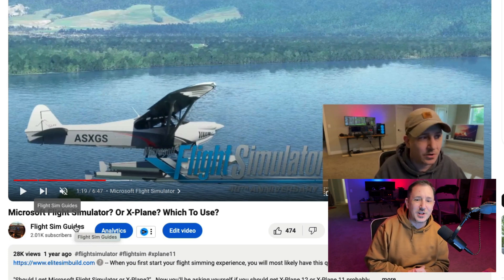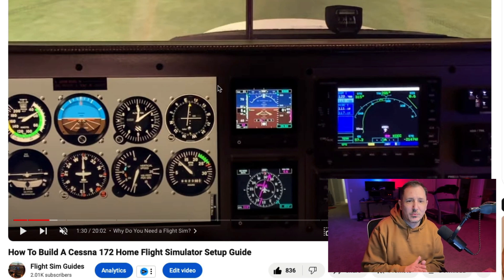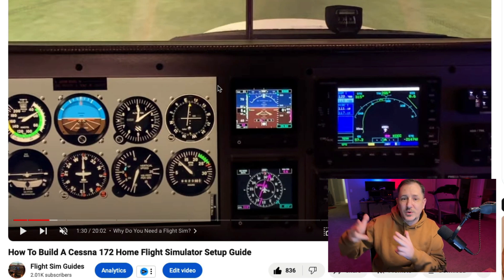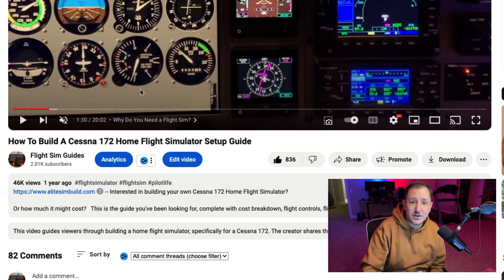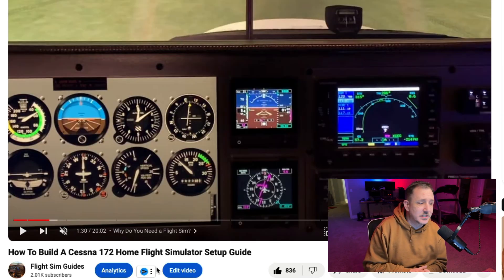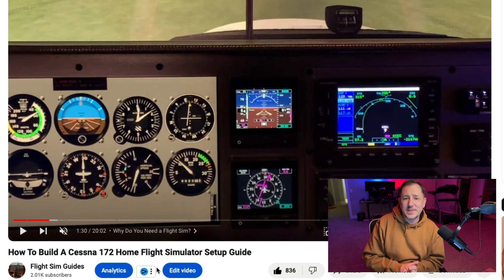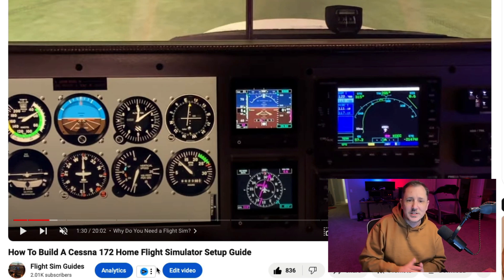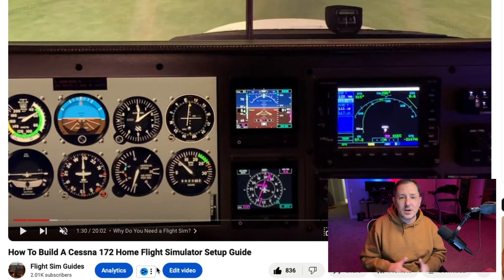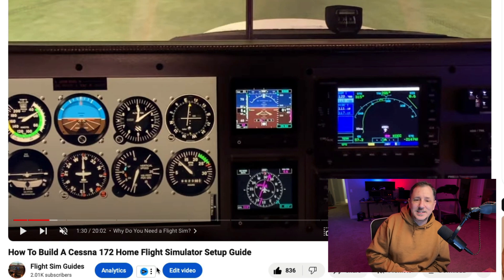One more video — and this was the very first video our Flight Sim Guides channel released: 'How to Build a Cessna 172 Home Flight Simulator Guide.' You guys really like this one and I'm really thankful — without you guys I would not be here continuing to make these videos. It came in at 46,000 views. I'll leave a link in the description. If there's something you want to see specifically, let me know and let's make another video.